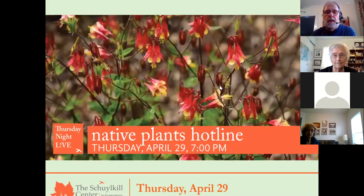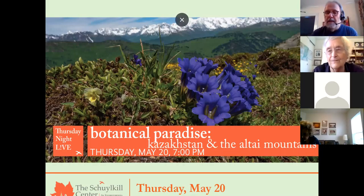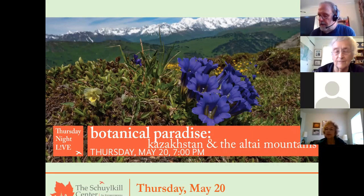We're here tonight to talk about rocks. I am so happy that Sarah West is with us tonight. Sarah is a great friend and neighbor of the Schuylkill Center for Environmental Education. She's a retired science teacher and a trail ambassador with Friends of the Wissahickon. She's been lecturing, writing, and leading walks on Wissahickon geology for many years. Sarah, so happy you're doing this with us.